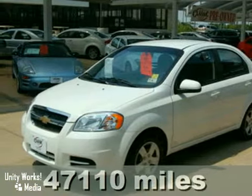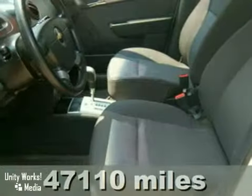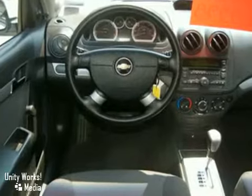This certified 2009 Chevrolet Aveo LT has air conditioning, a CD player, dual airbags, and lumbar seating. It also features a tilt steering wheel, multiple airbags, and a rear defroster.